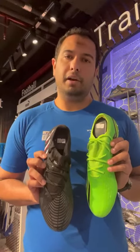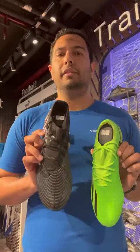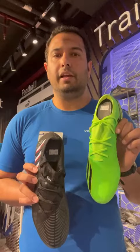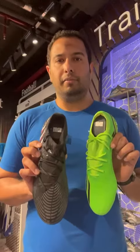Hi, good day everyone. I am Shahzad from Intersports Birag. Today I will give you a side by side comparison of the Adidas X Speed Portal 1 and the Adidas Edge 3. This one will cost you like 94 and a half KD, and this one will cost you like 34 KD. Why there is a price difference, I will explain you.